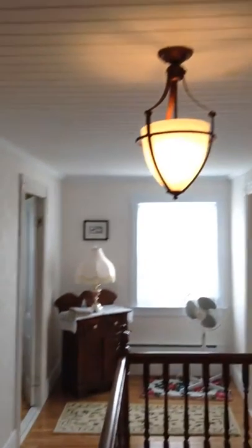Anita decided to put some brand new hardwood up here. As you can see, it's electric heat up here. New fixtures.